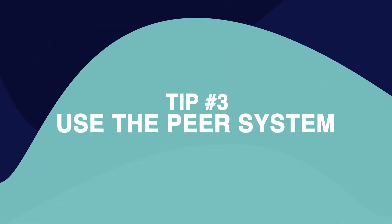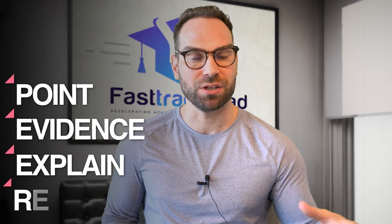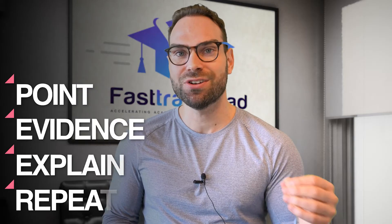The third tip you really need to know to write effectively and write fast is you need to use our PEER system. PEER stands for Point, Evidence, Explain, Repeat. And when you know what you want to say, you need to ensure that every paragraph follows this PEER system. Each paragraph is going to make one point, and that point is going to then be backed up by examples and evidence.